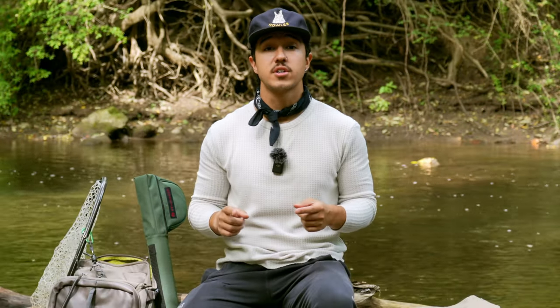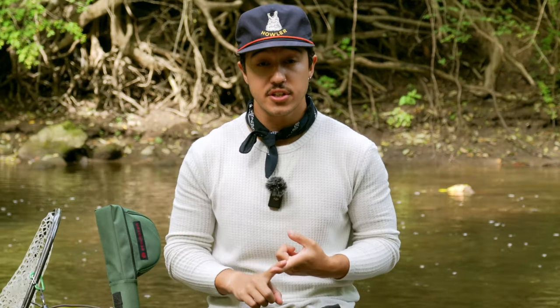You want to get started in fly fishing, but you don't know where to start. Today we're talking about the gear that I purchased, the gear that I wish I had gotten earlier on, and a whole lot more.